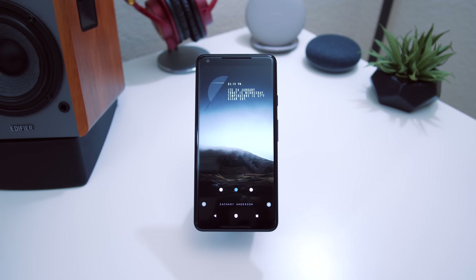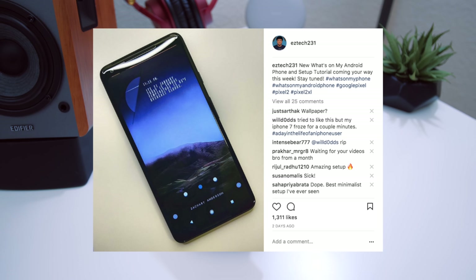Hey, what's good guys, it's Zach. Hope you all are doing well. Welcome back to another episode of What's on My Android Phone. In this video we're taking a look at what's on my Pixel 2 XL. Those of you following me on Twitter and Instagram know that I posted this setup a couple of times.